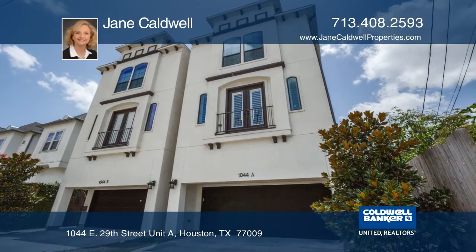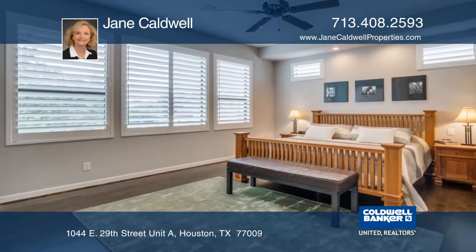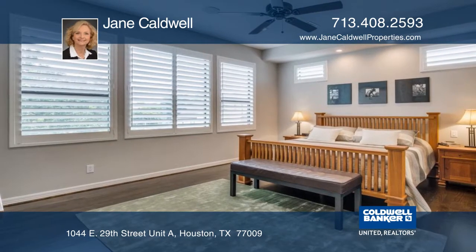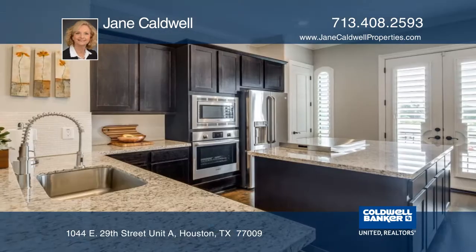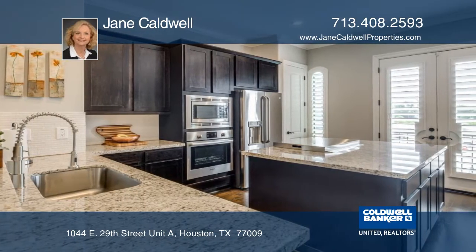This three-story home with three bedrooms and three-and-one-half baths is accentuated by gleaming woods and Italian marble floors. The kitchen features granite counters, an island, breakfast bar, and stainless steel appliances.